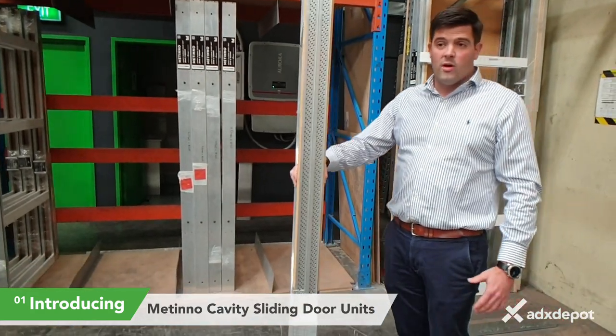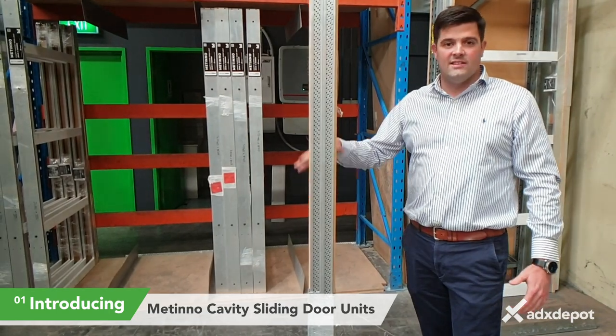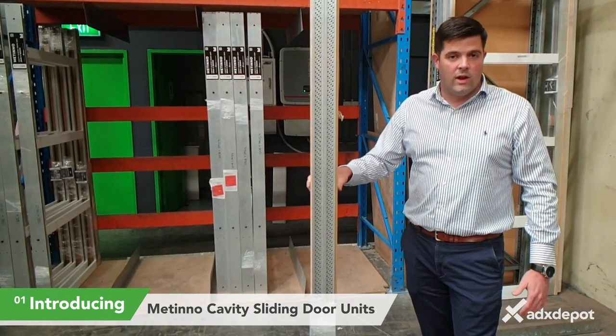Custom sizes are also available, so don't hesitate. Call us today and see how you can get these into your next project. Thank you.